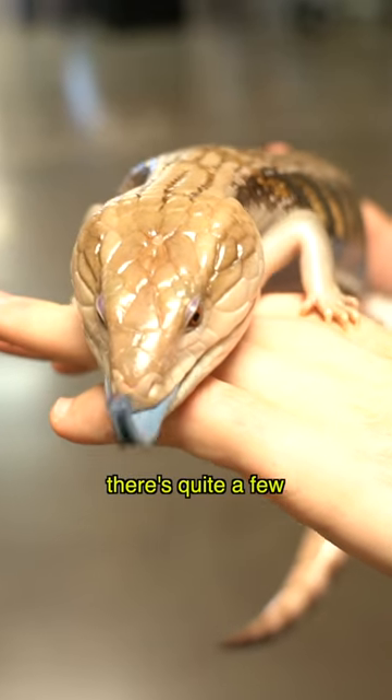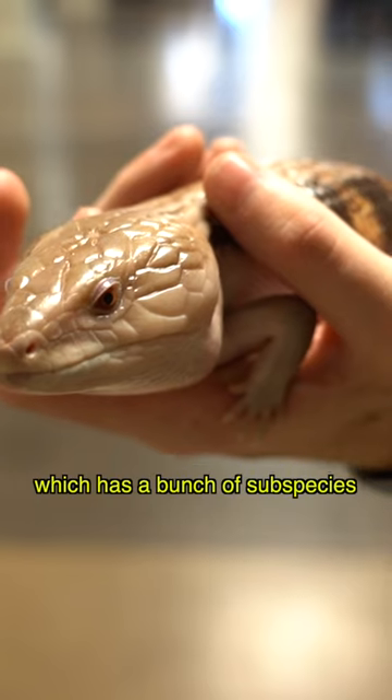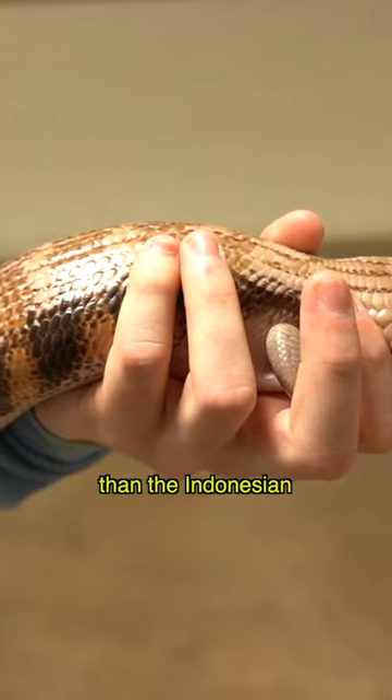This is a northern blue-tongued skink. They're from Australia. There are quite a few species of blue-tongued skinks — there's the Indonesian, which has a bunch of subspecies — but these guys like it a little bit more dry and arid. They're more of a desert species than the Indonesian.